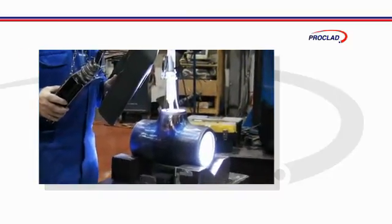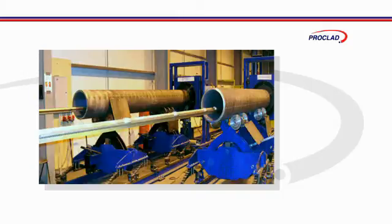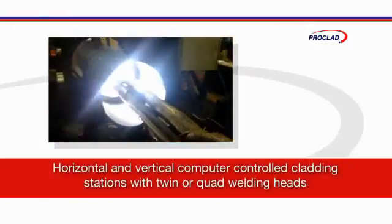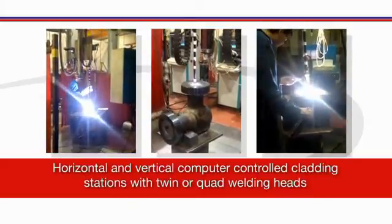Applying corrosion resistant materials as a cladding onto cheaper base materials is a highly cost effective engineering solution. Proclad utilises both horizontal and vertical computer controlled cladding stations with either twin or quad welding heads.